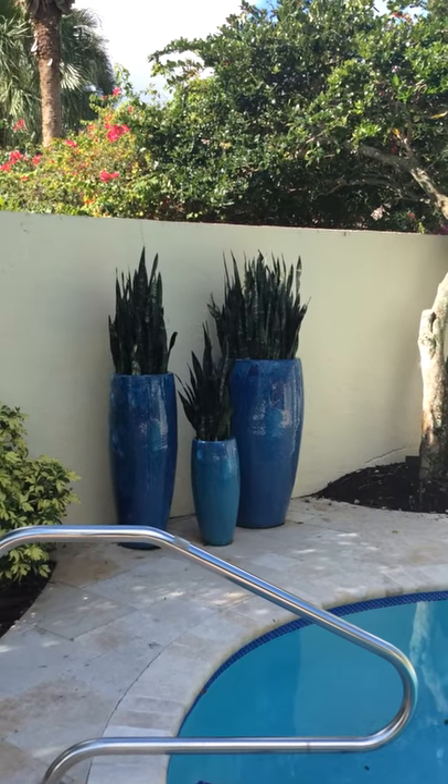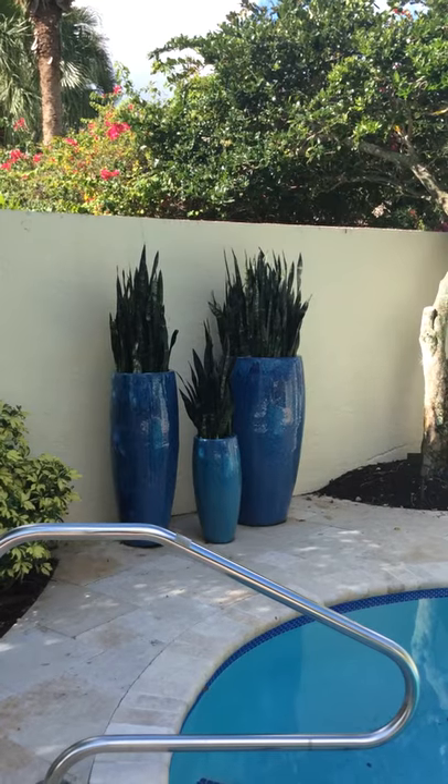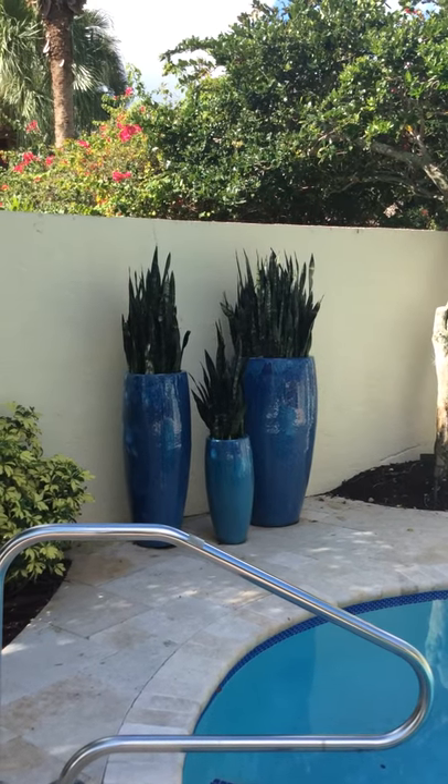Hi, it's Pamela Crawford coming to you from Palm Beach County from the Polo Club in Delray Beach, Florida. Let's take a look at this Delray Beach landscape that's done with containers.